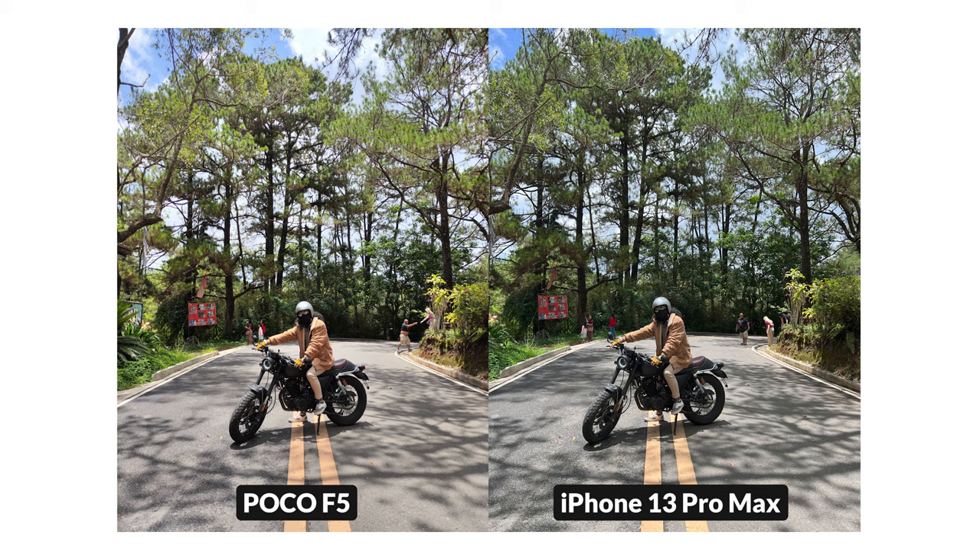Right off the bat, there's a stark difference between the two photos. At a glance, you would probably lean towards the F5's photo, and I would understand — it's the brighter shot and more colorful, as you can see from the brown jacket and the trees. The white balance of the two seems to be similar, if not identical. However, if you focus on the clouds, the highlights have a purple tint in the F5's photo. You will also notice the pine trees having brighter and near-yellow colors, as opposed to the HDR look on the iPhone, which is closer to the actual color when we shot this scene.